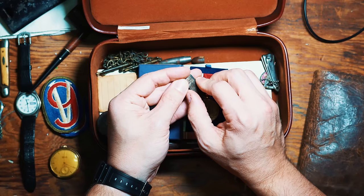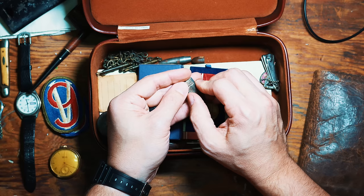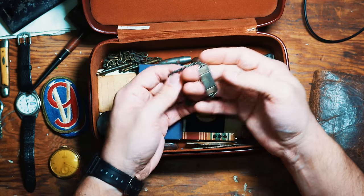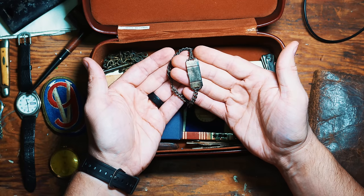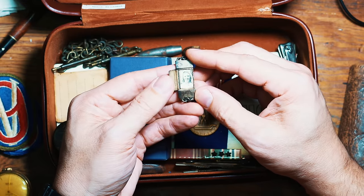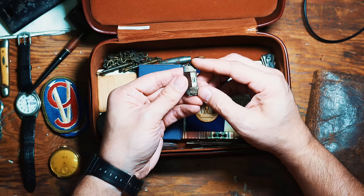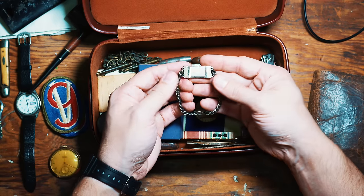My grandfather was never very vocal about stuff — as that generation was, they didn't talk about their exploits. But this right here — you could tell this was something that I know he wore at Utah Beach. He wore this when he was fighting. He had married my grandmother, and this has a tiny picture of my grandmother in it. They got married shortly before he went off to war. It's amazing that photo is still intact in there. Very well-worn, very cool stuff.